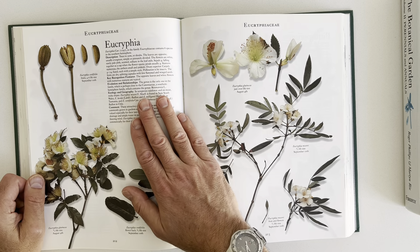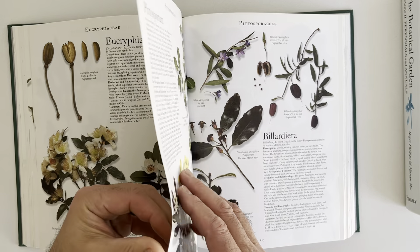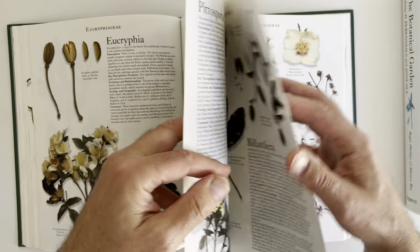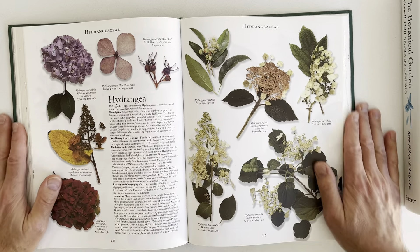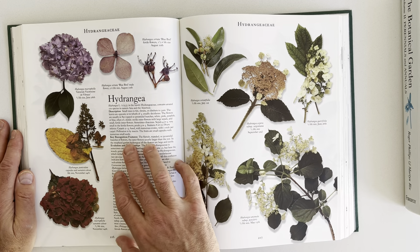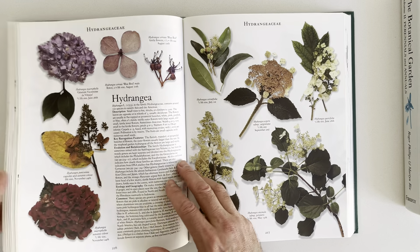And then there's the information over here. The pages are nice and thick and they're printed on paper that really shows off the images very well. So we have key recognition features, evolution relationships, and then a comment here.